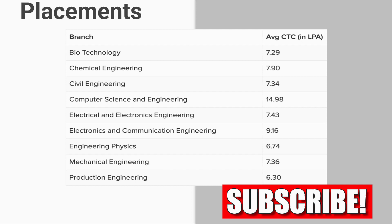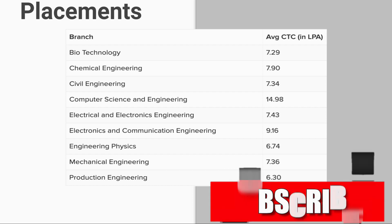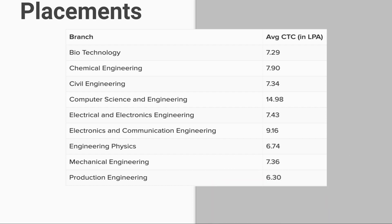The average CTC by branch is as follows: Biotechnology 7.29 lakhs, Chemical Engineering 7.90 lakhs, Civil Engineering 7.34 lakhs, Computer Science and Engineering 14.98 lakhs, Electrical and Electronics Engineering 7.43 lakhs, Electronics and Communication Engineering 9.16 lakhs, Engineering Physics 6.74 lakhs, Mechanical Engineering 7.36 lakhs, and Production Engineering 6.30 lakhs per annum.